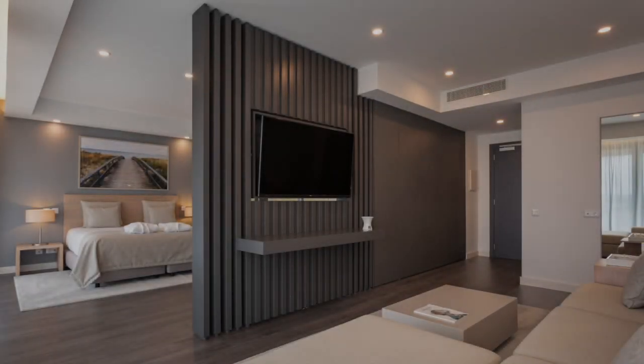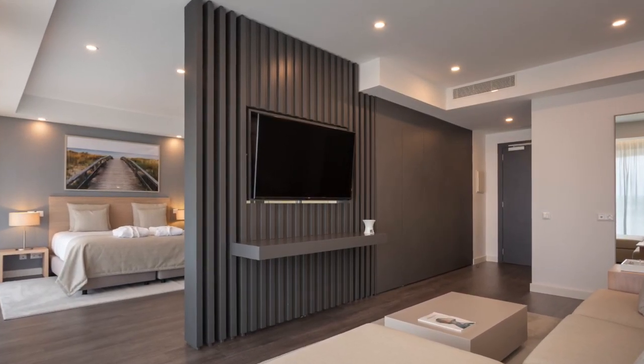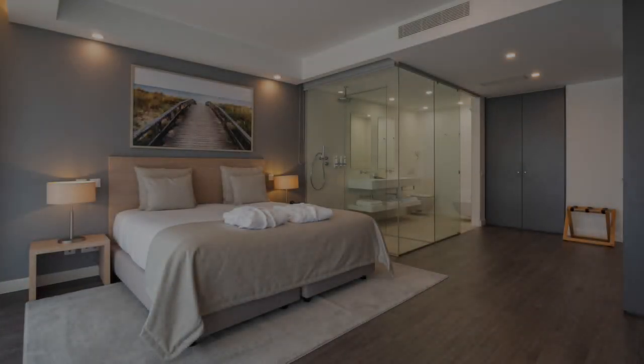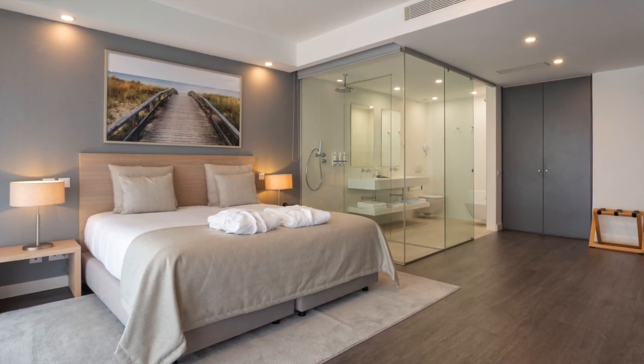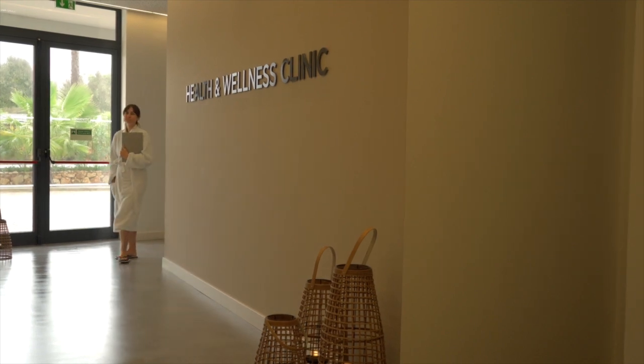I was lucky enough to stay in a suite which was extremely spacious and I had a lovely balcony. The bed was super comfortable, which was a nice surprise because normally I don't sleep well in hotels.